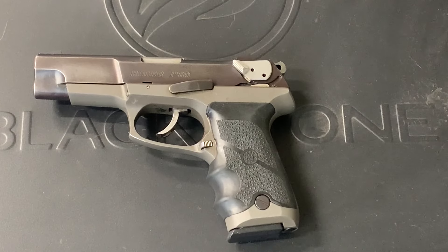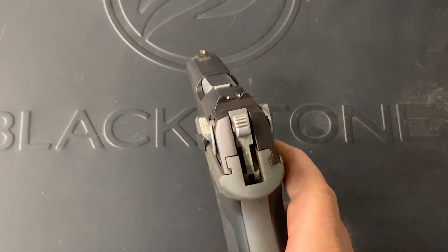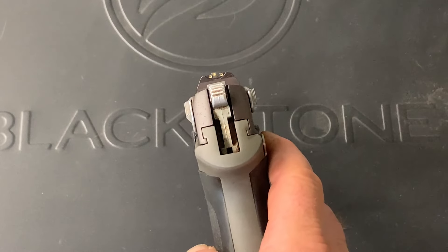This gun runs flawlessly, never giving me any issues. It'll eat any type of ammo, any weight bullet that I put through it — full metal jackets, copper-plated lead, hollow points — it doesn't matter, it just eats it. It has a 15-round magazine and it does have a three-dot sight system, although the sights are kind of small.